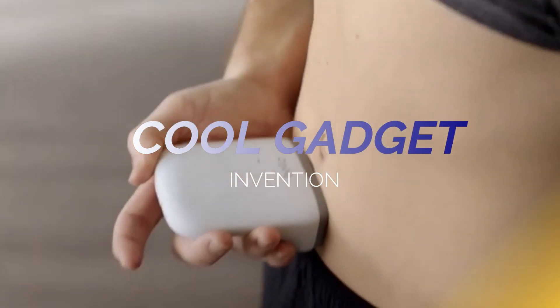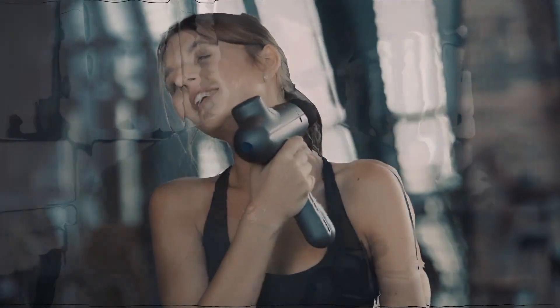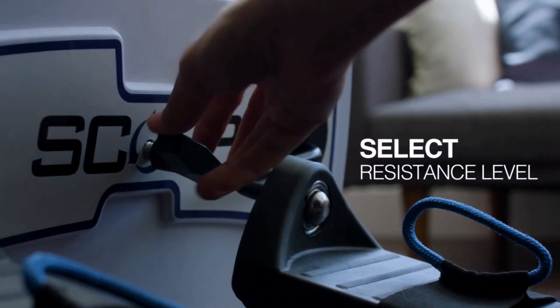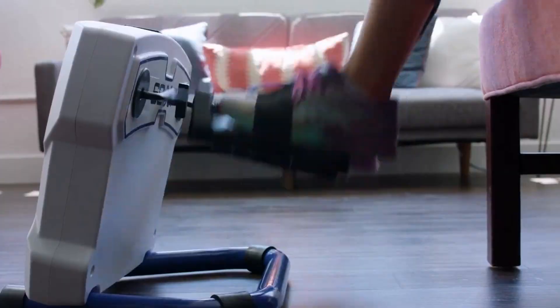Hi guys, welcome to another video of our channel, Cool Gadgets. If you are new to this channel, don't forget to subscribe. In today's video, I'm going to show you amazing tech gadgets which will help you in maintaining your health. Watch the full video and don't forget to like, share, comment, and subscribe.